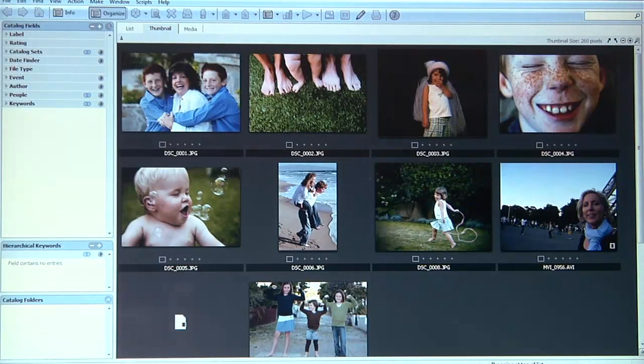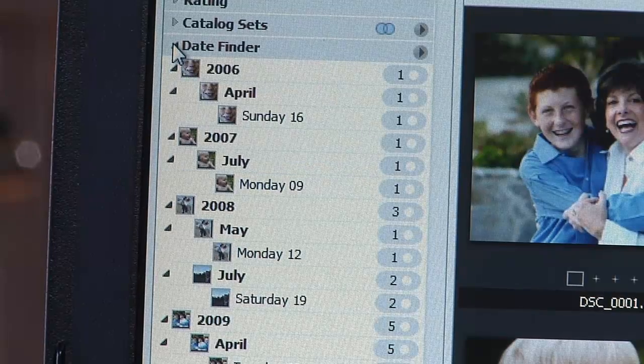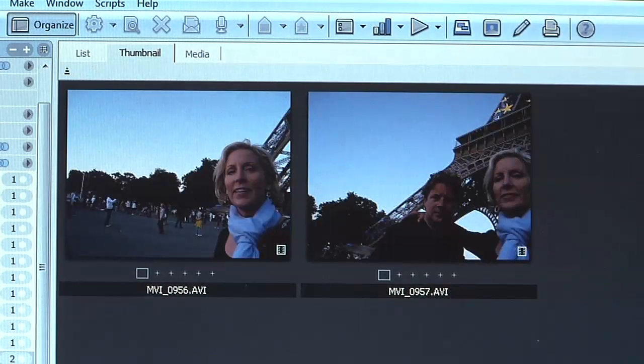Then Expression Media automatically uses all the data in your images to help you organize all your photos. Check this out — I type in the keyword Paris and all the photos and videos we took at the Eiffel Tower show up.